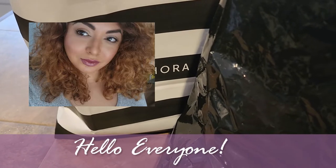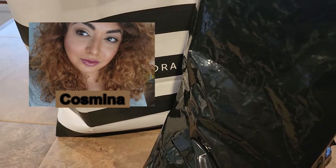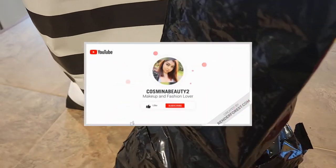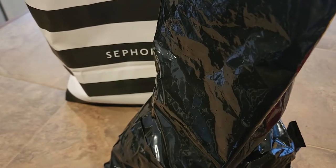Hello everyone and welcome to another video! Thank you so much for stopping by. Today we are going to look at what I got in my Sephora gratis haul.